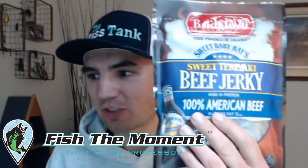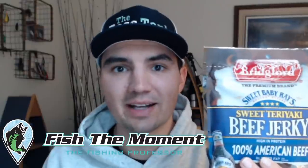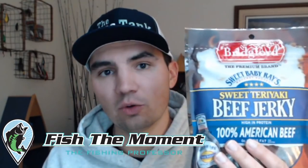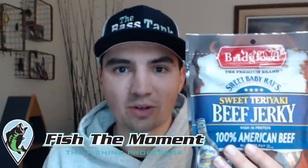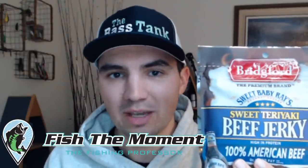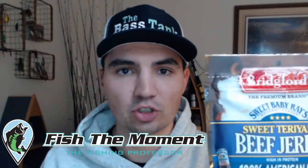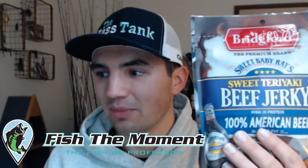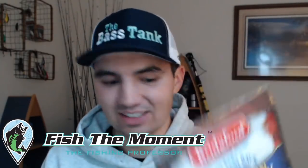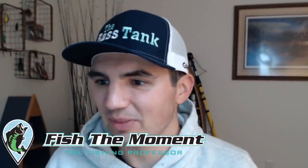Quick shoutout to our sponsor Bridgeford - they sponsor the Fish the Moment podcast every single week. Pick up some Bridgeford beef jerky at your local Walmart or gas station. We also do a weekly giveaway of a free case of beef jerky on this live stream - I pick a random commenter, so leave some good comments. Tonight's live stream sponsor is the Bass Tank.